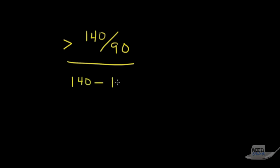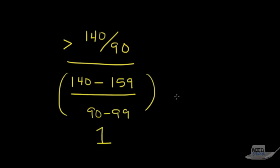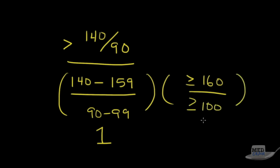For number one, what's the definition of hypertension? The JNC7 defines this for us: any blood pressure greater than 140 over 90. Stage one hypertension is 140 to 159 systolic and 90 to 99 diastolic. Stage two hypertension is anything greater than or equal to 160 over 100. Obviously, the higher the stage, the worse the hypertension.